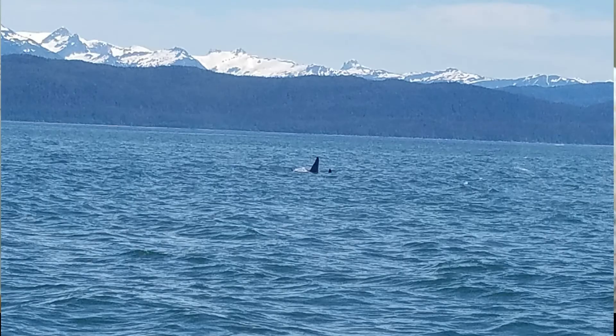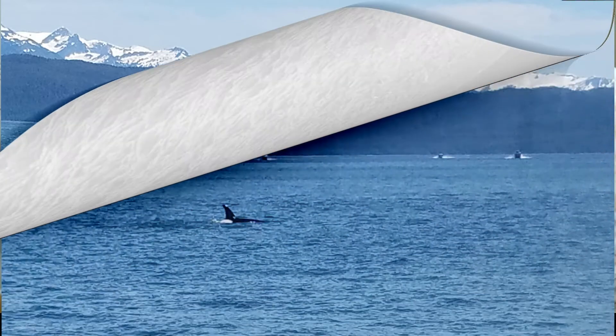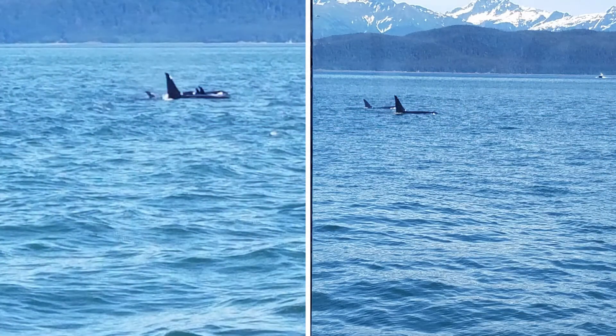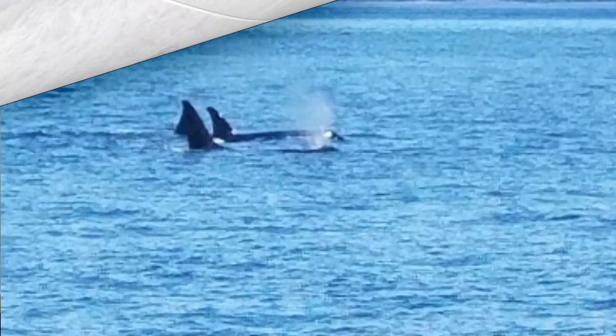It was exciting because the very first time we saw the fin of the whales, it was thrilling. The whales were humpback whales and killer whales. They say the whales come here in the summer, they fatten up, and then they head back to Hawaii. We wanted to go to Hawaii too, but COVID stopped us — we wondered if it stopped the whales from going as well!